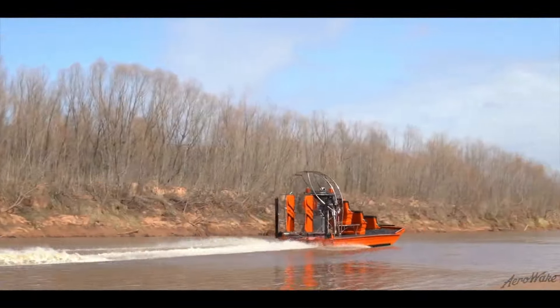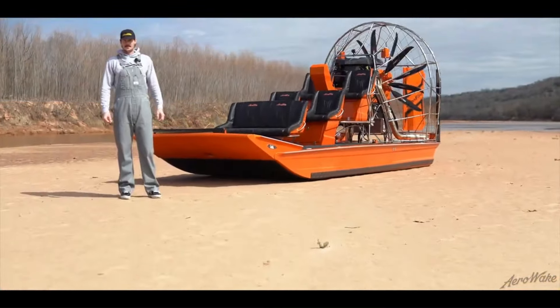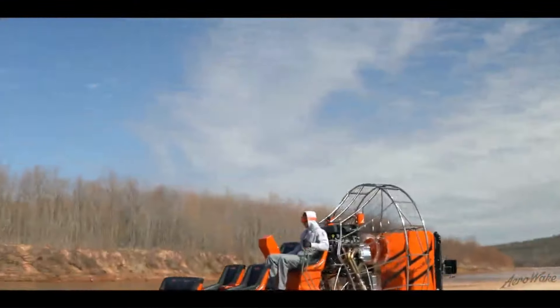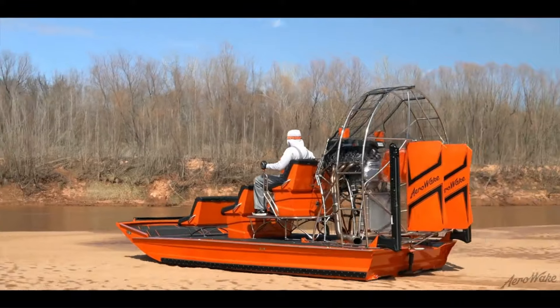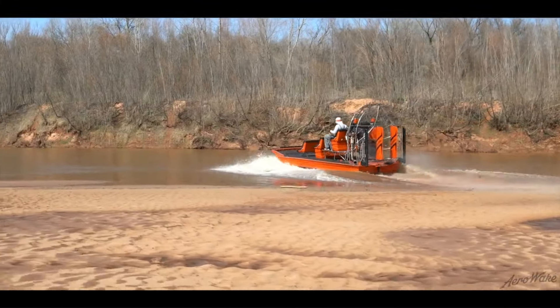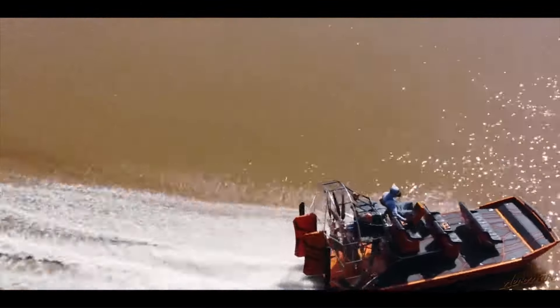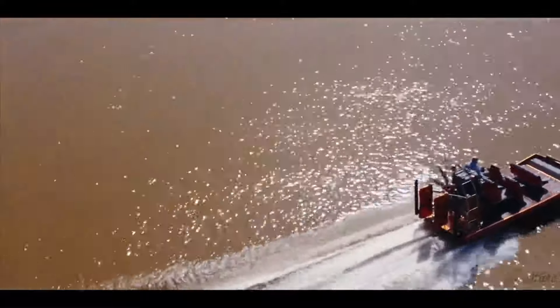Introducing the Air Awake, a custom-built airboat designed for ultimate performance and versatility. Crafted with precision and innovation, Air Awake airboats feature a unique hull design that enhances stability and fuel efficiency, allowing for smooth rides even on challenging terrains.